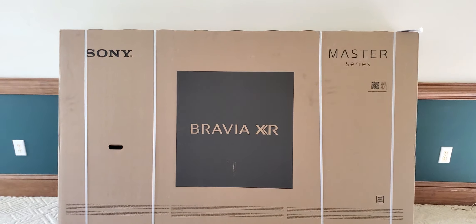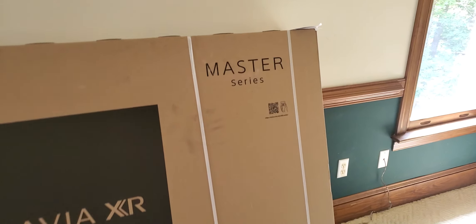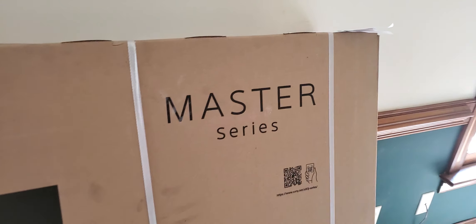That's it — just a quick snippet about what's going on here. Got the Bravia Master Series. We're getting there. More to follow. See you next time, bye-bye.